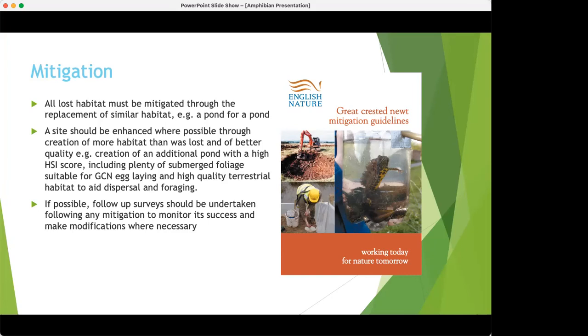It's also important to do follow-up surveys to make sure your mitigation and habitat creation has worked. If it hasn't, you need to amend it to ensure there's no negative impact on the population. This applies to EPS licences — district licensing is different: mitigation is not a legal requirement under that scheme.